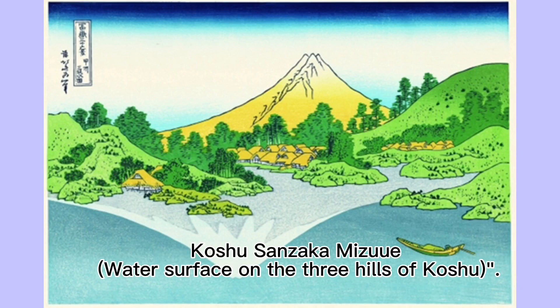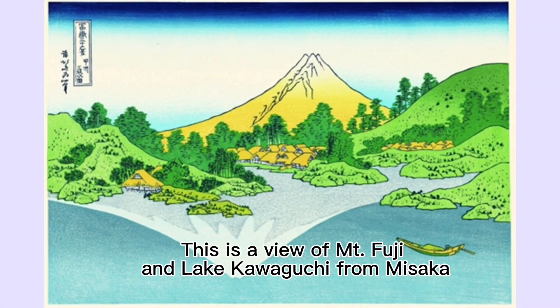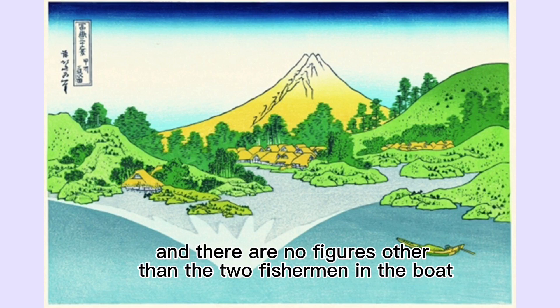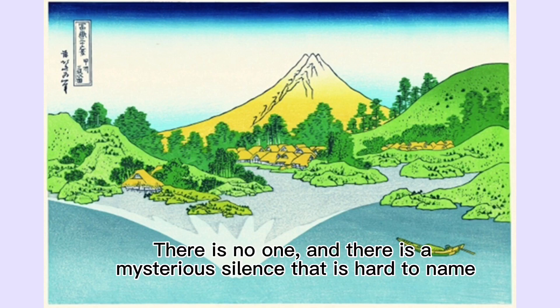The work is titled 'Koshu Misaka Suimen' — Water Surface on the Three Hills of Koshu. This is a view of Mt. Fuji and Lake Kawaguchi from Misaka. There is a boat in the picture, and there are no figures other than the two fishermen in the boat. The surface of the lake where the boat floats is still, and there is a mysterious silence that is hard to name.